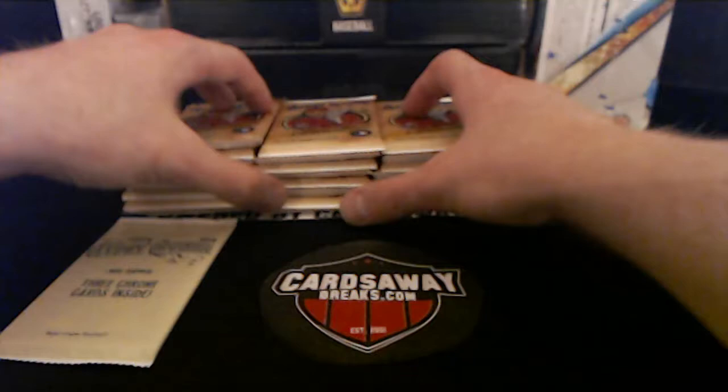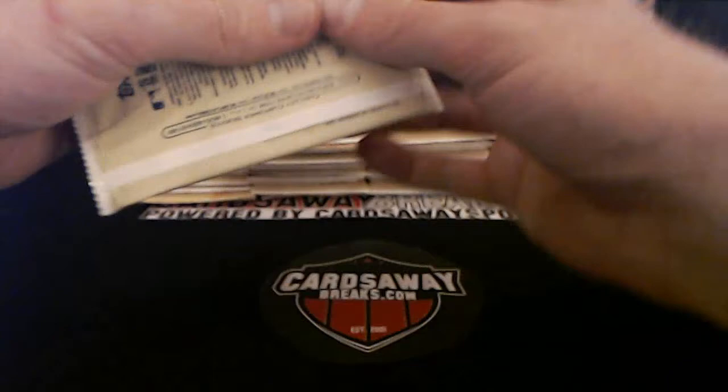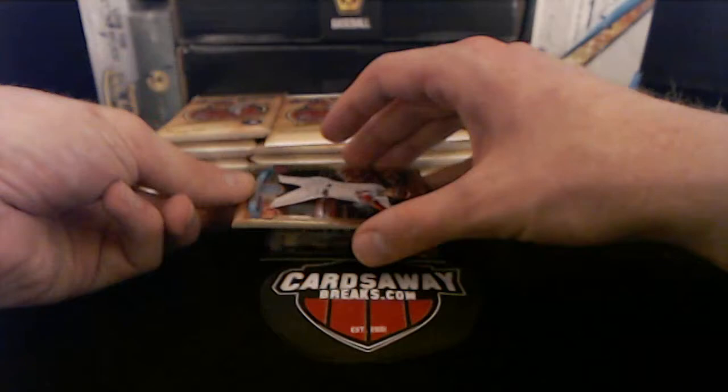Going to have to get a new sticker. All right, feeling a little thick — maybe we got some ink. Look at that — nice way to start it off! These cards are so sweet. Gypsy Queen Chrome Shohei Otani — bam! There we go, Angels, that's awesome.